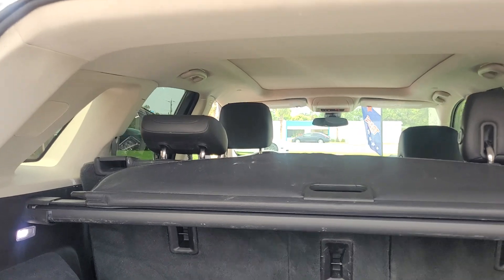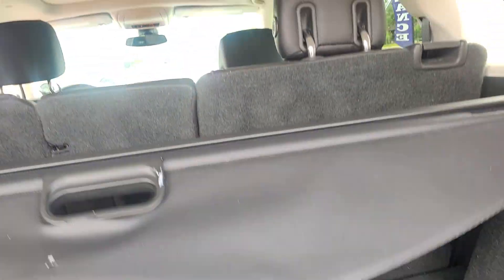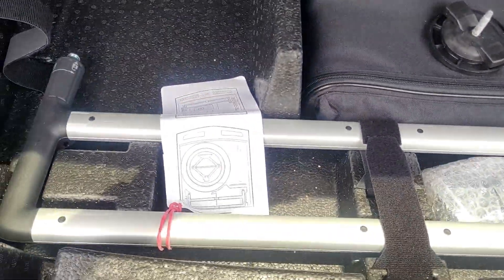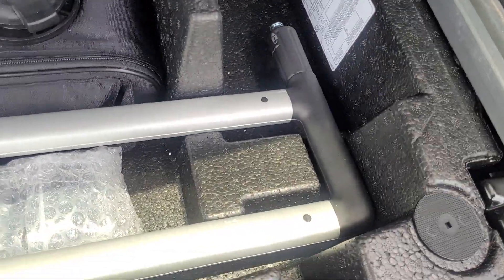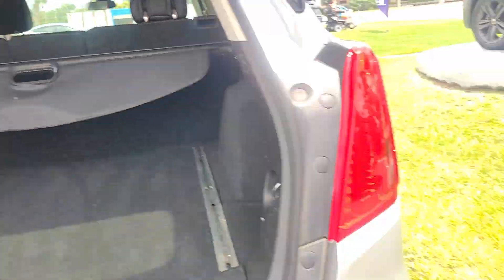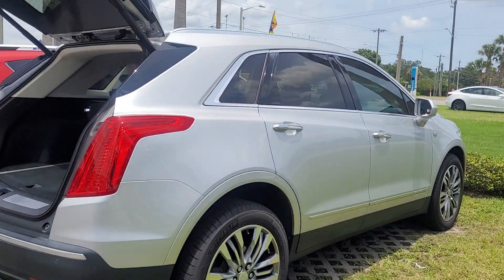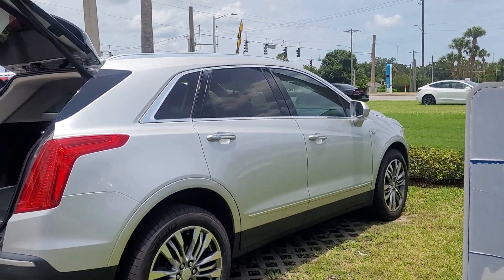Looking in the back, this one happens to have a cargo cover, which is always convenient. We have the gate we can put into the tracks so that when you're storing some cargo it doesn't roll around in the back. Anyway, the vehicle is available — give us a call and set up a time to come on down and take a look. Thank you.